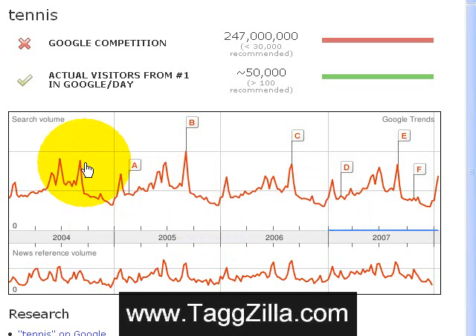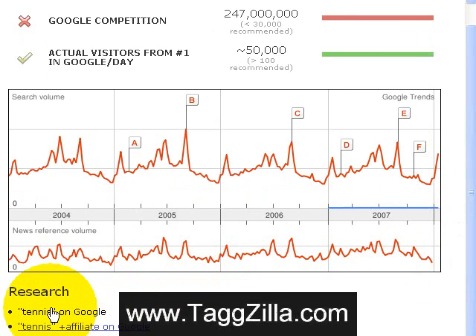The peaks, as you can see toward the end of the summer, make sense for a phrase like tennis. It's a good trend over the last four years and it continues to do that. Down here you can also go straight to the search on Google, click on there and it'll take you to the top ten results — tennis plus affiliate, any affiliate products, and go from there.